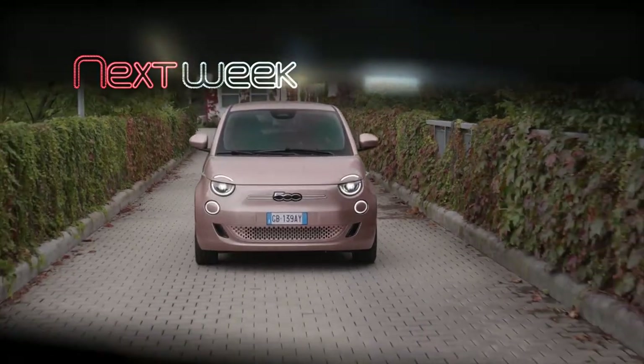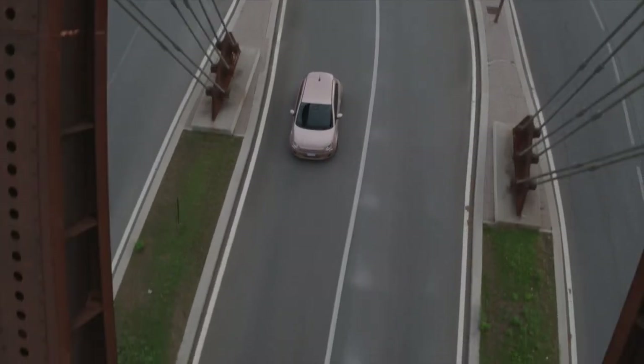Join us again next week on Auto Mondial as we check out the stunning new Fiat 500.